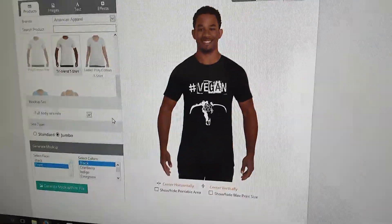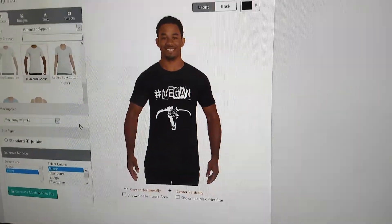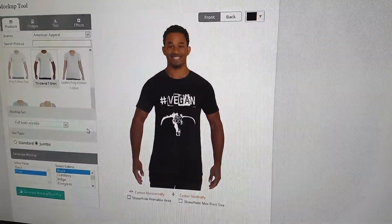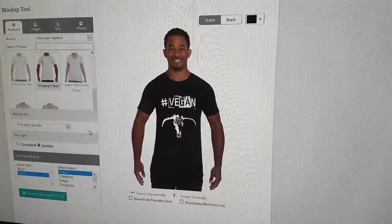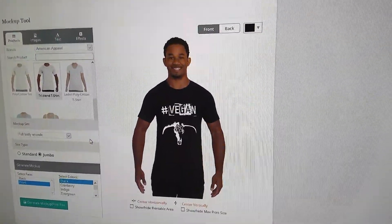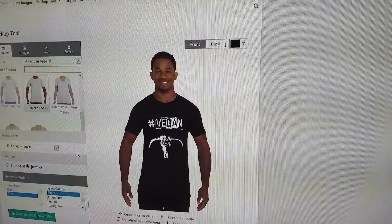I want to print all the way down to the bottom of the shirt, and we can't find anywhere that is going to let us do that. So the search continues. I mean, that looks pretty cool, but we have a couple other designs that really need to be large and in charge. And this isn't working.